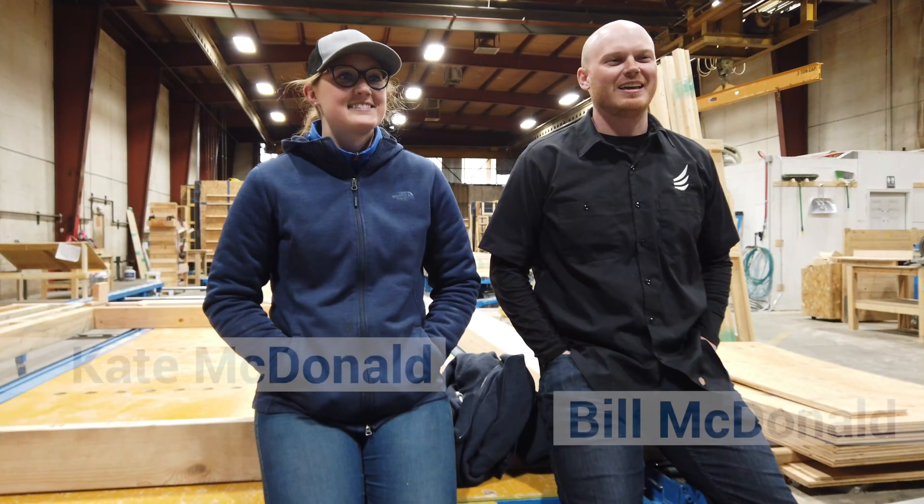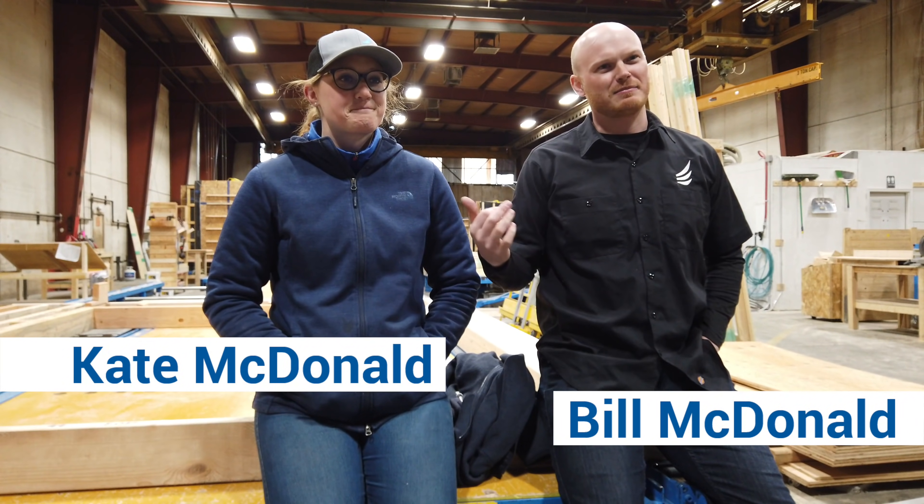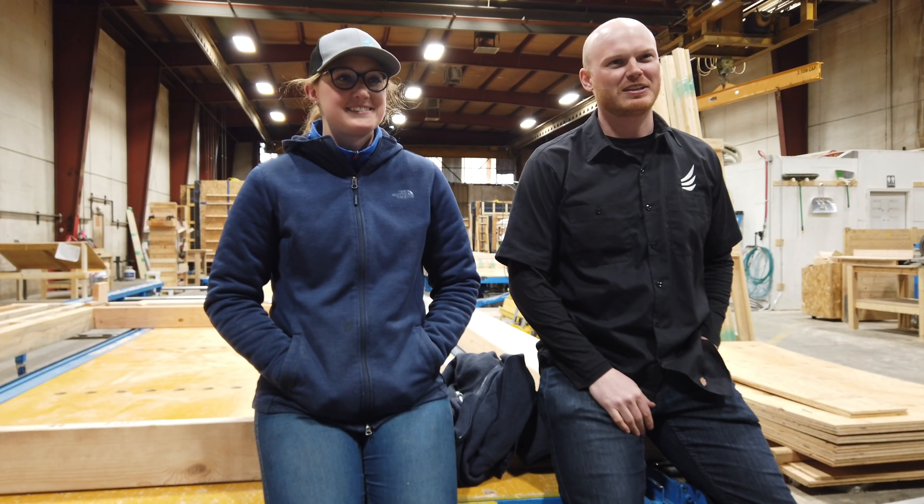Hi, I'm Bill with Phoenix House and we're a family company. This is my sister. Hello, I'm Kate. Together we run Phoenix House day-to-day.